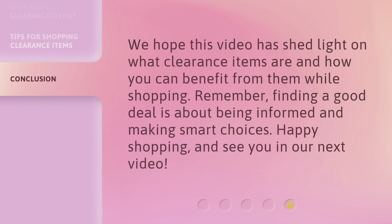We hope this video has shed light on what clearance items are and how you can benefit from them while shopping. Remember, finding a good deal is about being informed and making smart choices. Happy shopping, and see you in our next video.